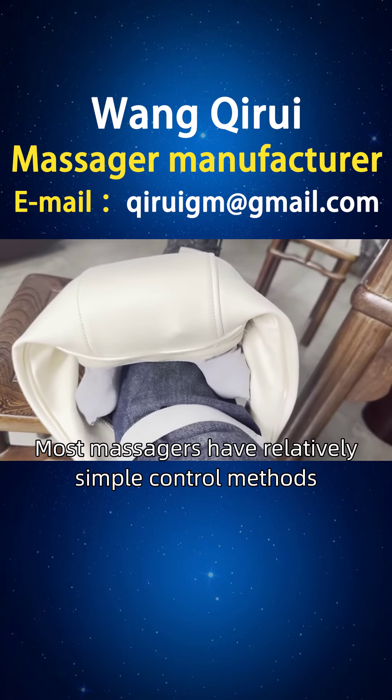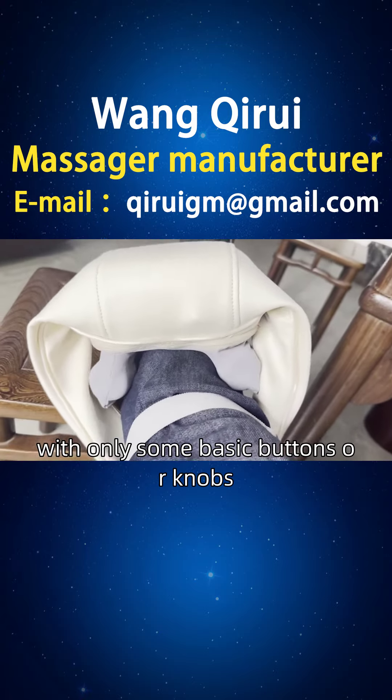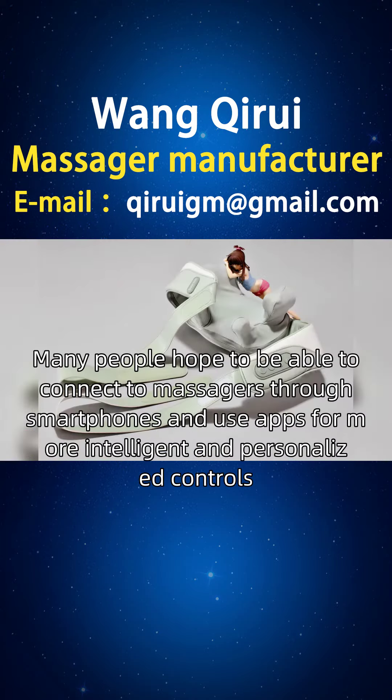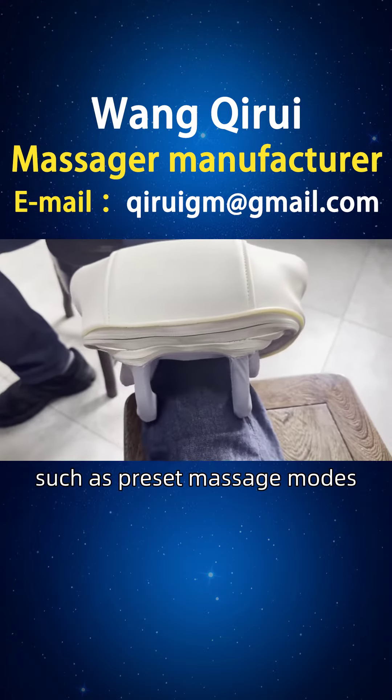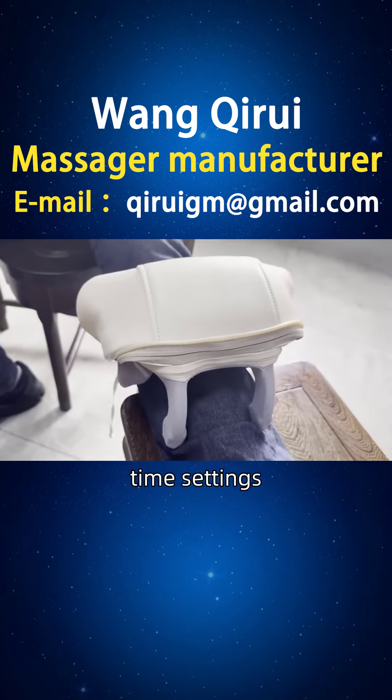Most massagers have relatively simple control methods with only some basic buttons or knobs. Many people hope to be able to connect to massagers through smartphones and use apps for more intelligent and personalized controls, such as preset massage modes, time settings, force adjustment, and other functions.